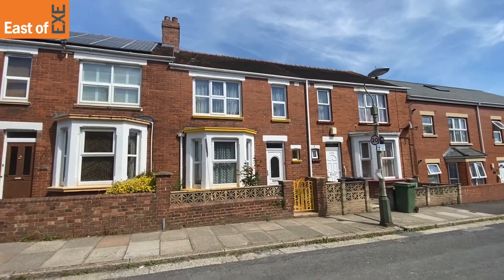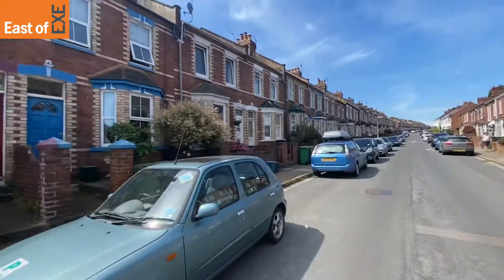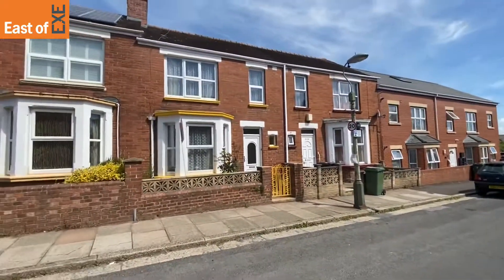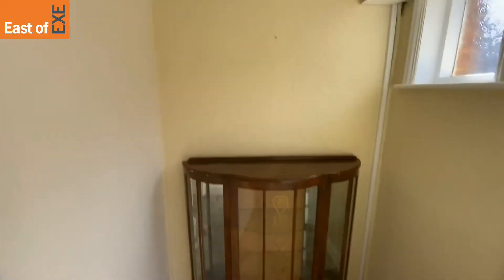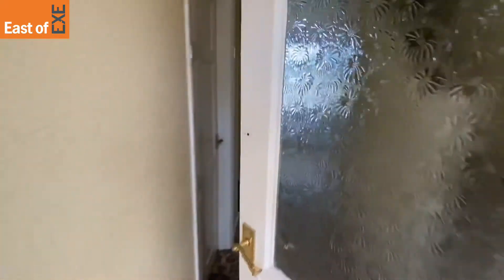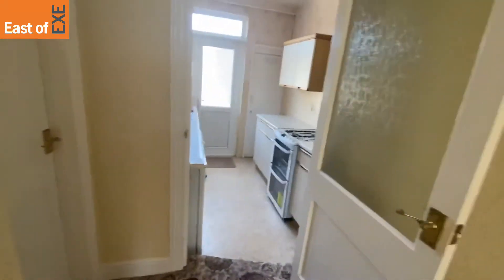Here we are outside 206 Monks Road in Exeter — just spinning around for you to see the location. This is a mid-terraced three-bedroom property. First you come into the porch with window to front and switchboard cupboard with additional door, opening into the entrance hall, which has stairs to the first floor and doors to all of the downstairs rooms.